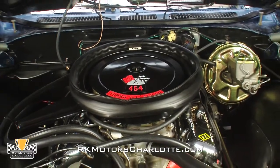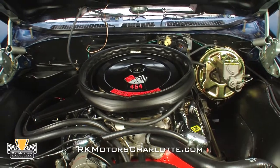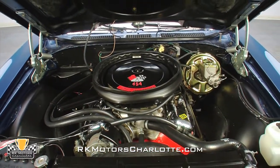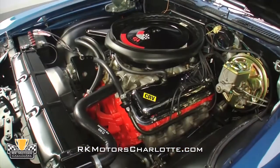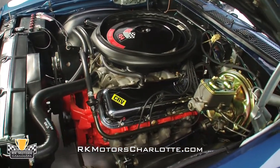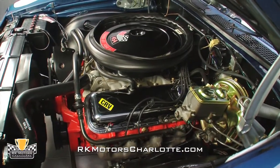Power comes from the original numbers-matching 454-cubic-inch LS6 that was underrated from the factory at a very impressive 450 horsepower. Fully restored and ready to hit the show field, the Chevy orange block wears a correct casting number, CRV Suffolk stamp, and partial VIN.